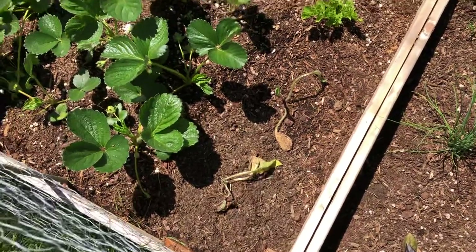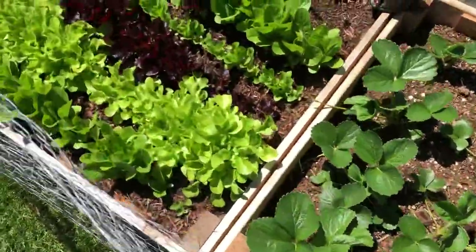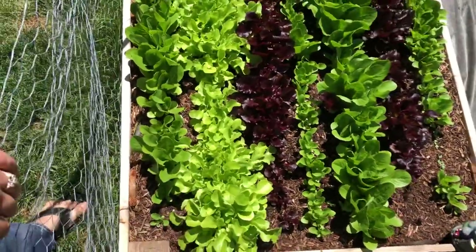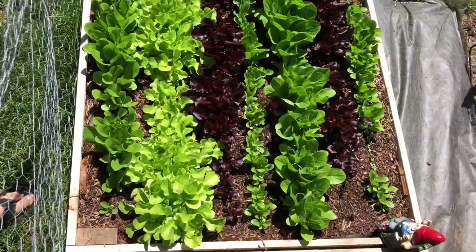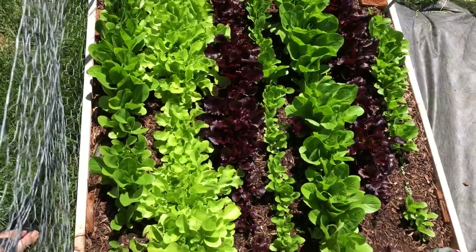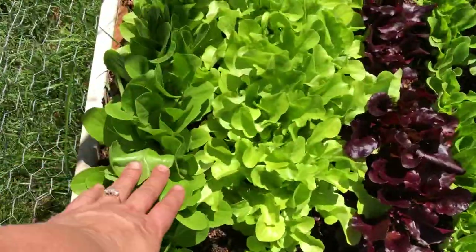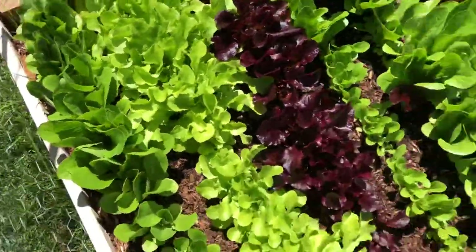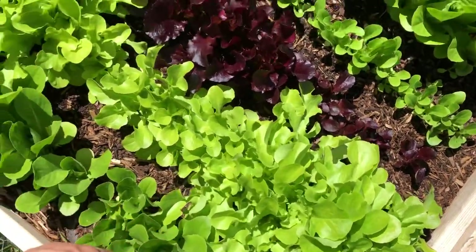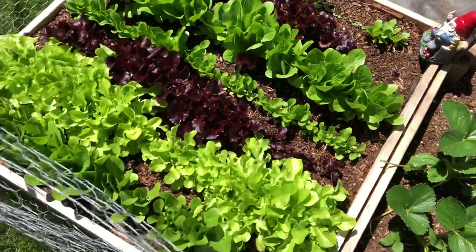Comfrey is really good for deep pain — you can make salves out of it. I've never done that before but I want to. And look at my lettuce bed, it is looking lovely. We're going to harvest some tonight after the sun goes down for a salad. This is romaine and then some kind of butter lettuce and then purple, and then it just kind of repeats itself. Looking really nice.